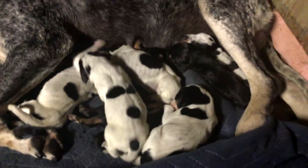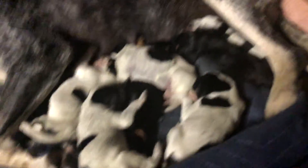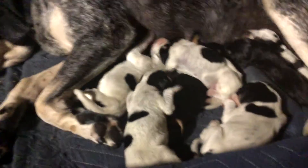You're okay. Here you go guys, a litter of seven. Litter of seven.